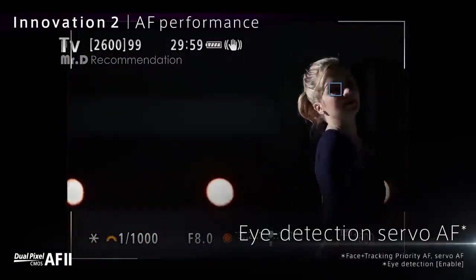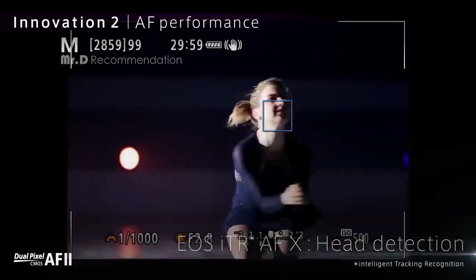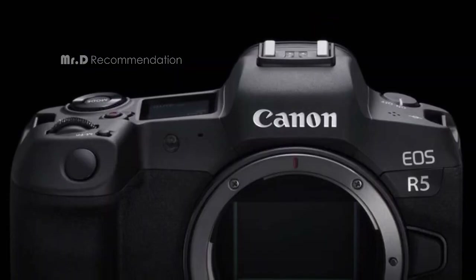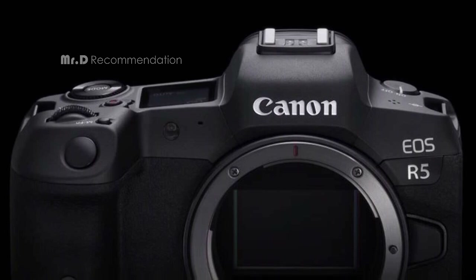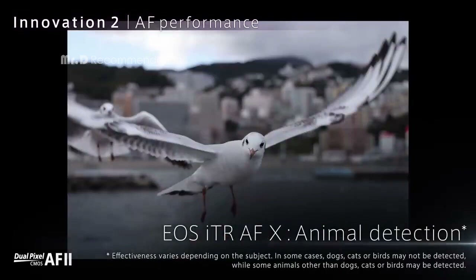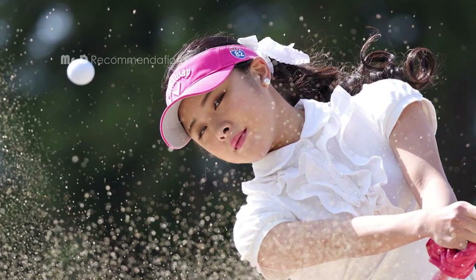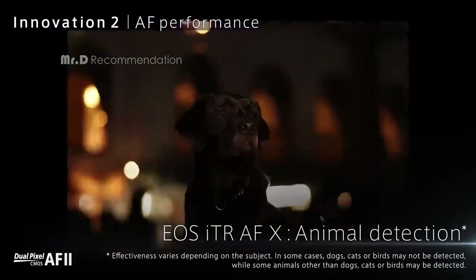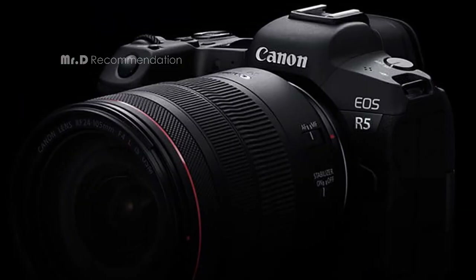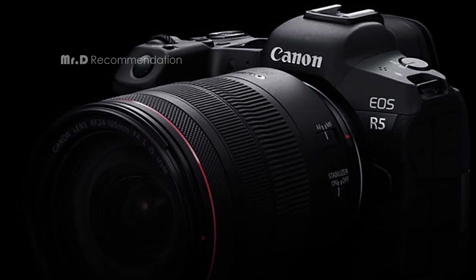The Canon EOS R5 has a dual-pixel CMOS AF system that covers almost 100% of the area with 1,053 AF areas. The subject tracking of people and animals using deep learning technology is a unique feature that allows for precise focusing on moving subjects. The camera features sensor-shift 5-axis image stabilization, which helps to reduce camera shake, resulting in clearer and sharper images. The dual memory card slots and compatibility with the RF 5.2mm f/2.8L dual fisheye lens make it an ideal choice for professional photographers.